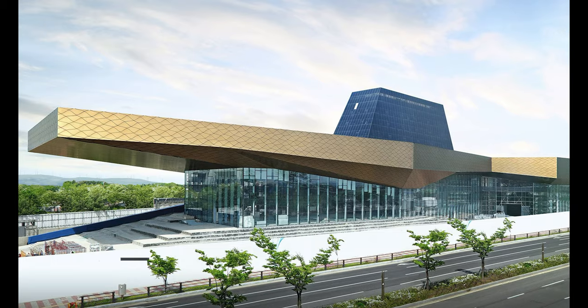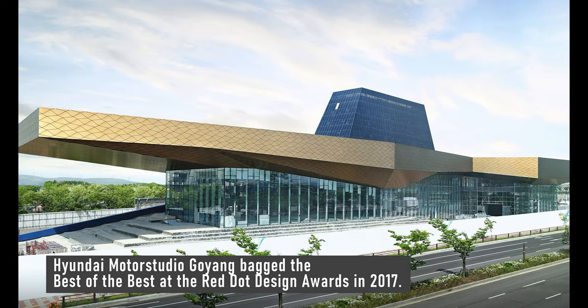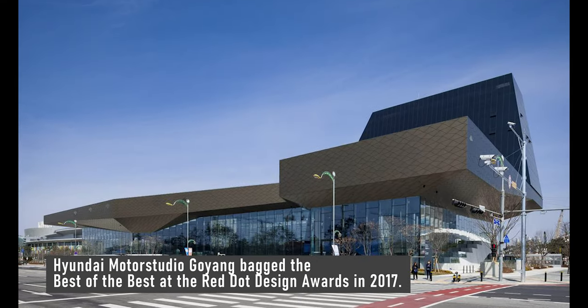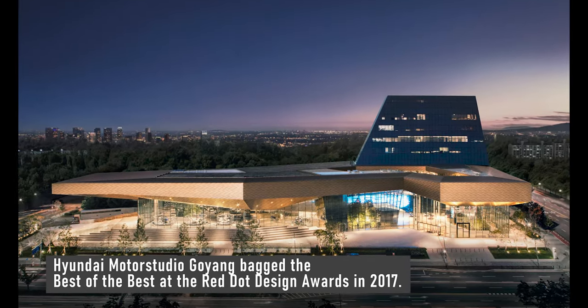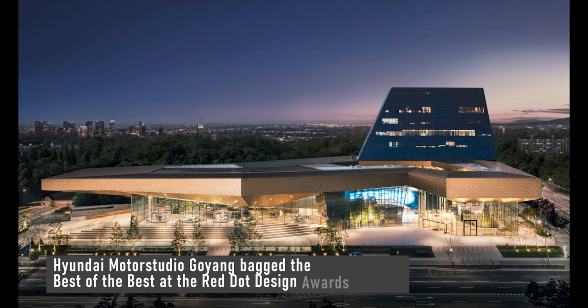The design and layout of the Hyundai Motor Studio Goyang helped them bag the best of the best at the Red Dot Design Awards in 2017. The jury noted the distinctive way the space captivates its visitors.